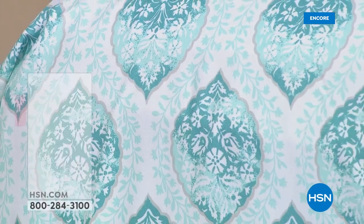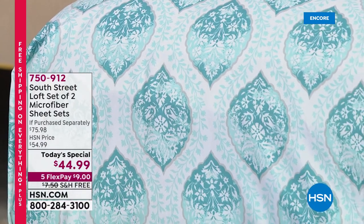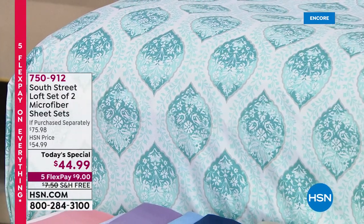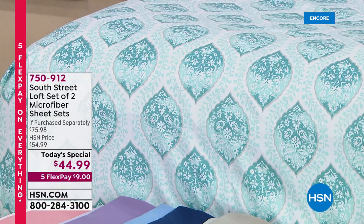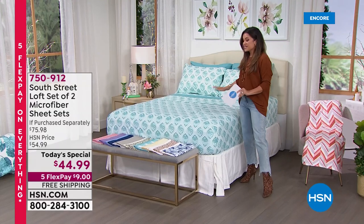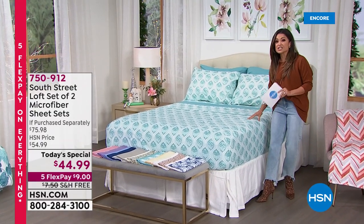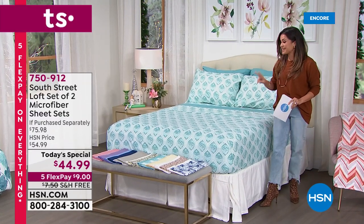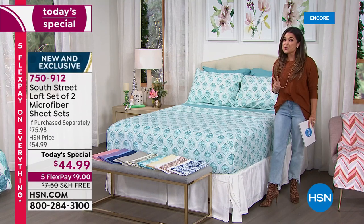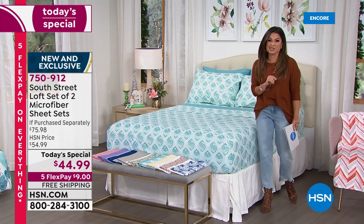Not since 2013 have we seen a Today's Special like this one. We're going to help you add instant color, comfort, and personality to your bedroom. This is the easiest makeover times two coming from South Street Loft. What we are doing for you today is their top-selling premium double-brushed microfiber sheet set times two. You are getting brand new, totally exclusive colors and prints times two — a fitted sheet, a flat sheet, and two pillowcases. Times two.